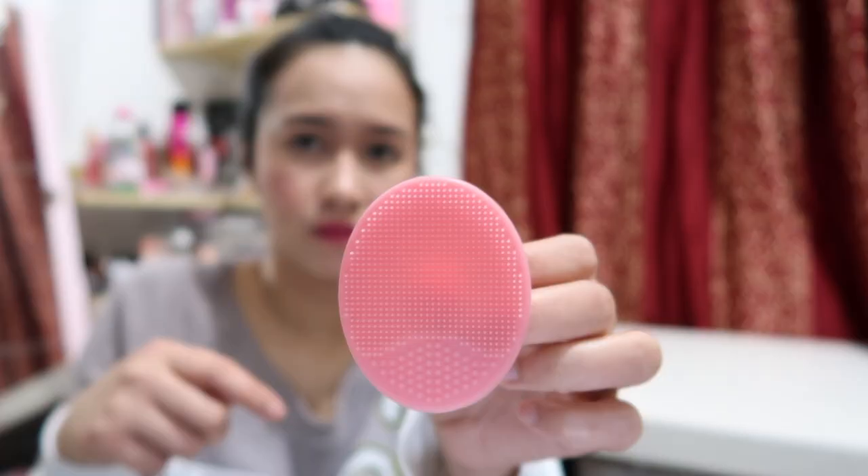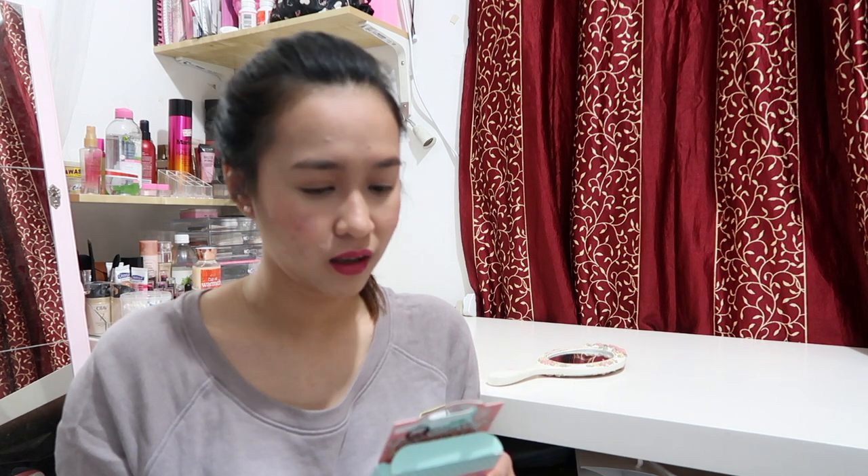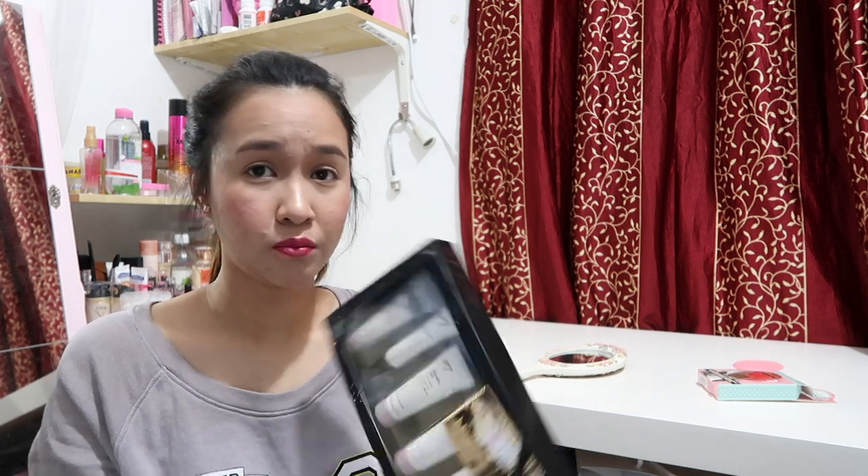First I got this one from Soap and Glory. It says here: use your skin massage mitt alone or with a dollop of cleanser and rub it gently in upward circular motions over your face and neck. It claims that when you use this while cleansing, it will promote blood flow and give you a more radiant look. The regular price of this is 3 KD.